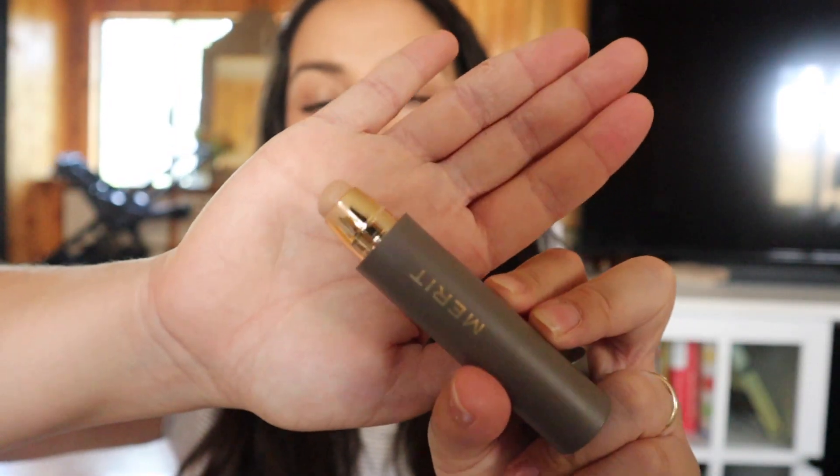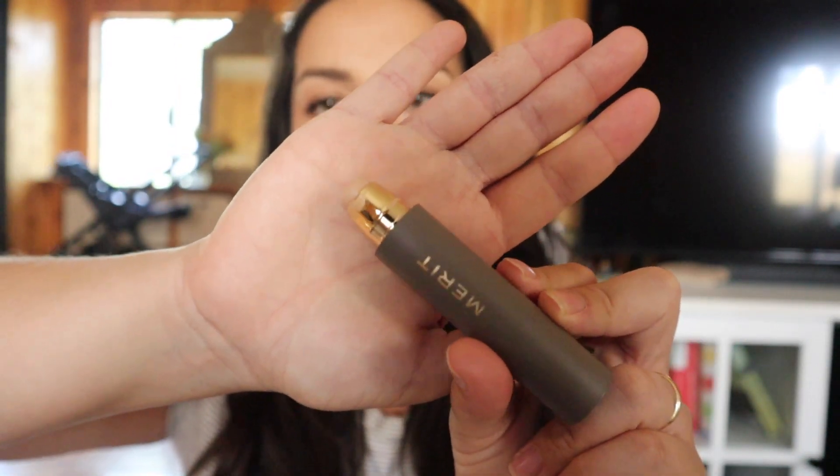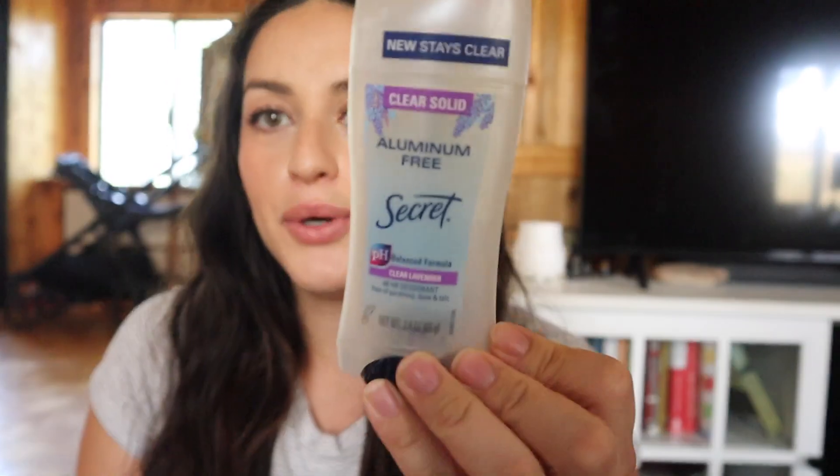Along with that, I've been really loving the Merit perfecting complexion stick. I wasn't sure if I'd like it but I genuinely love it — the color is a perfect match. You can use it as a concealer or a foundation. I've been using it every time I wear makeup. Today I tried my new Smashbox concealer that I got in a haul, but honestly I think I might return it because I love this Merit stick so much more and I don't want the Smashbox one to go to waste.